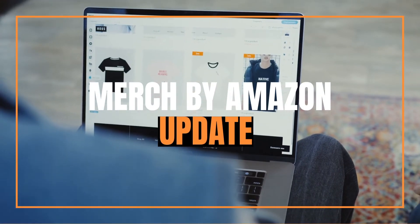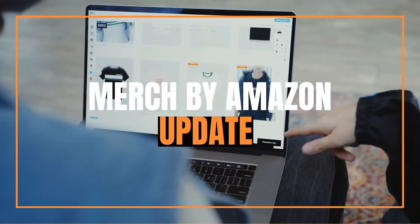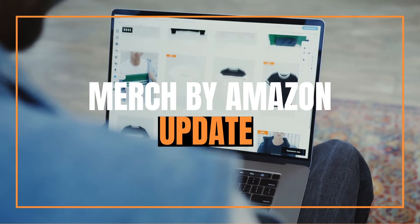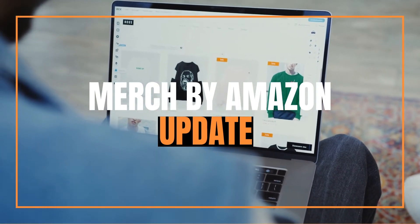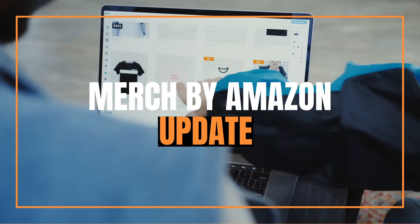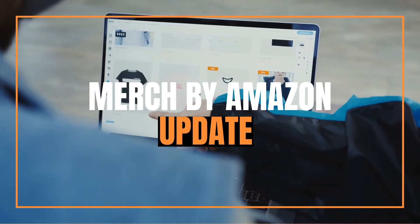Hi all, Danny here. Welcome back to my channel. In this video, I'm going to be talking about my Merch by Amazon account. I want to start talking a little bit more about other passive income opportunities, and Merch by Amazon is definitely a massive one. So check out this video about my journey so far.